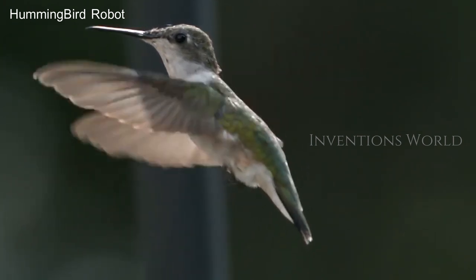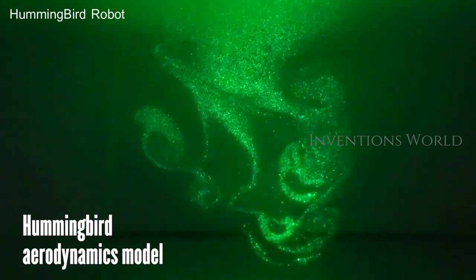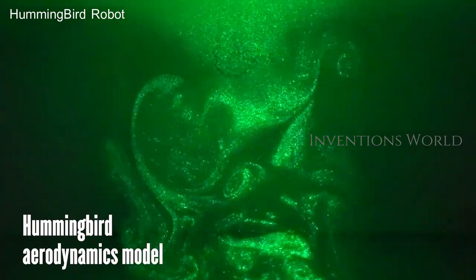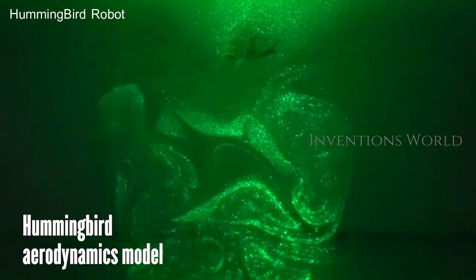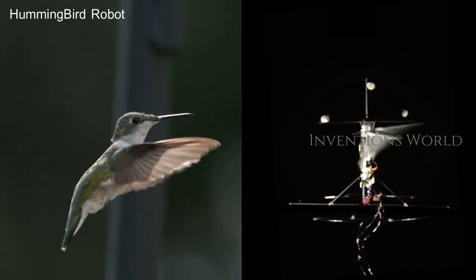First of all, you decode hummingbird flight and find out the aerodynamic principles. How do they generate lift? How do they do controls? What kind of wing kinematic patterns make sense for the controls of the robot?